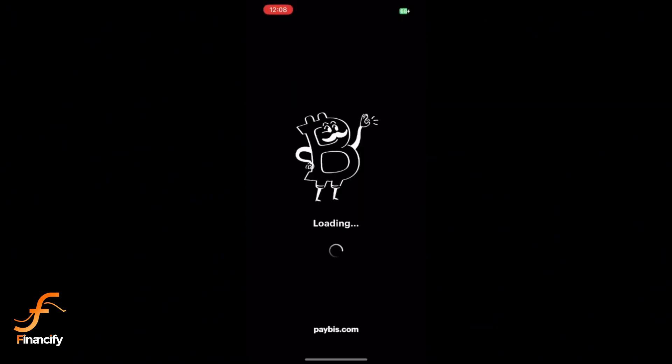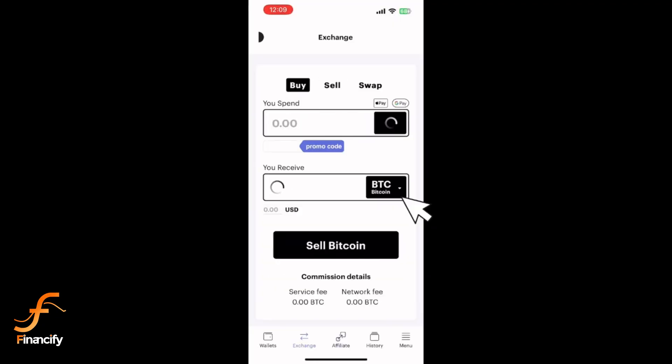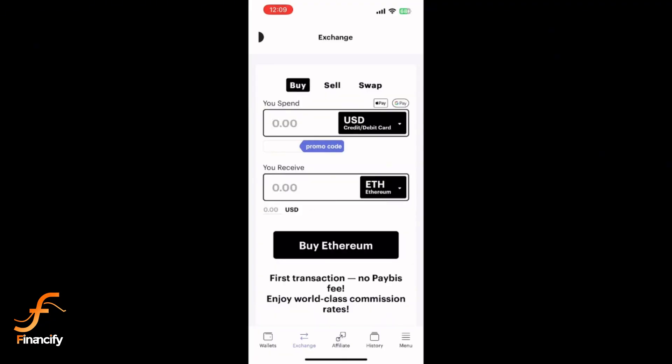Once logged in, tap the Buy Crypto button. From the list of available cryptocurrencies, select Ethereum.